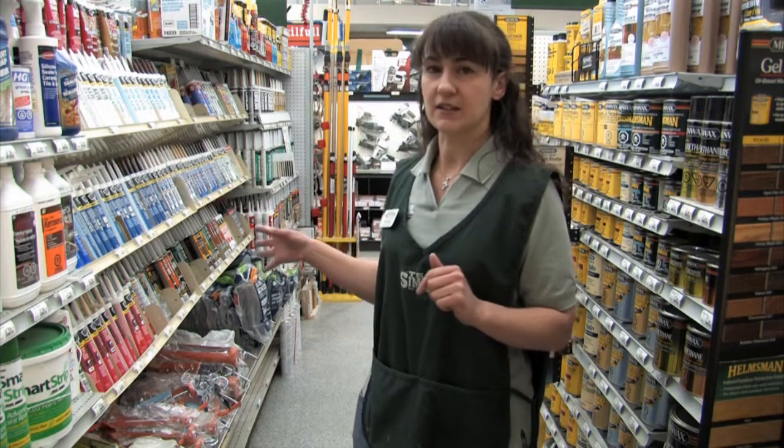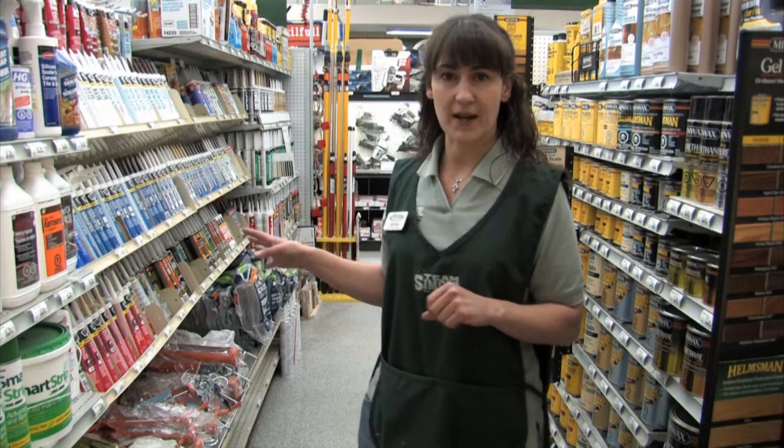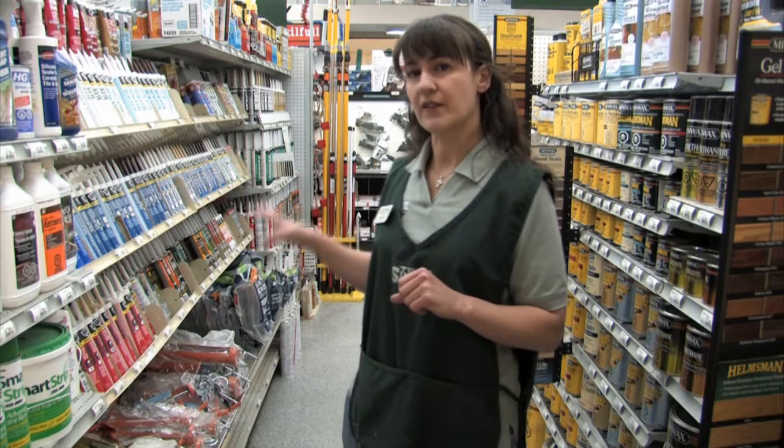Our caulking is the DAP product that we carry, interior to exterior. Different colours are available, whether you're doing your bathtub or around the windows — I've got that for you as well.